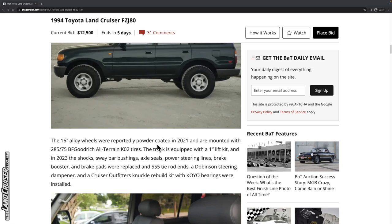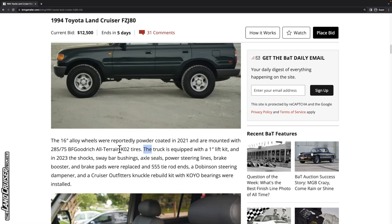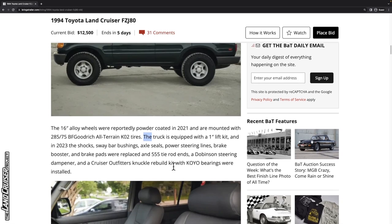The 16-inch alloy wheels were powder coated in 2021 and are mounted with 285/75/16 BFGoodrich KO2 tires. By the way, if you're looking for KO2 tires on Facebook Marketplace or Craigslist, one good way to find listings that don't get as much attention is to search 'K zero two' — people use the wrong name and wonder why their tires aren't selling.